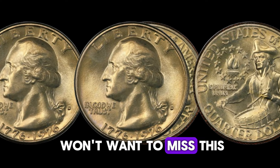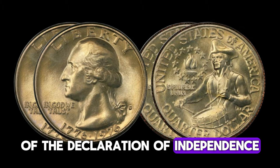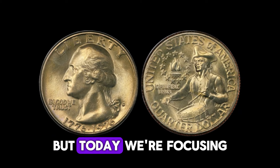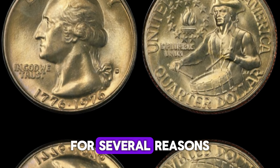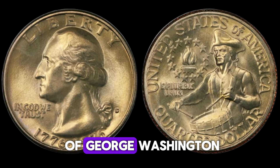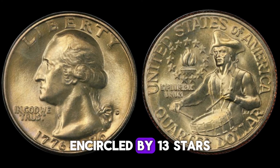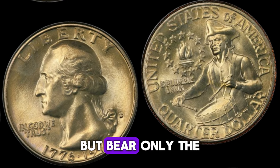1976 was a monumental year for the United States, marking the 200th anniversary of the Declaration of Independence. To celebrate this Bicentennial milestone, the US Mint released special commemorative coins including the quarter dollar, half dollar, and dollar coins. The 1976 Bicentennial quarter features the familiar portrait of George Washington on the obverse. However, the reverse showcases a special design depicting a colonial drummer boy with a victory torch encircled by 13 stars, representing the original colonies. Quarters were minted in both 1975 and 1976, but bear only the 1976 date. They were struck in three varieties: the standard circulation-clad version, a 40% silver version in special collector sets, and a proof version.